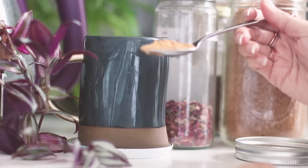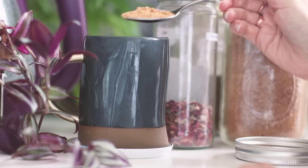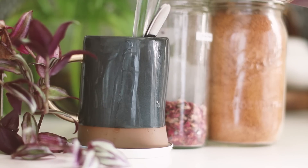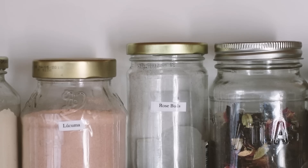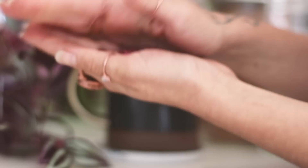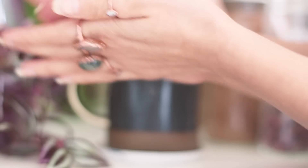Coconut sugar to add a little sweetness to this elixir. Rosebuds contain a high amount of vitamin C, which makes them a great way to support healthy and radiant skin.